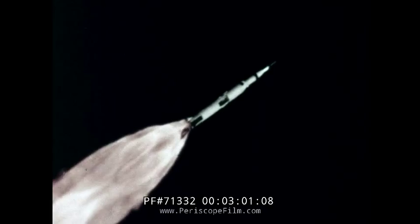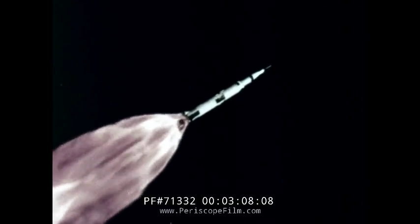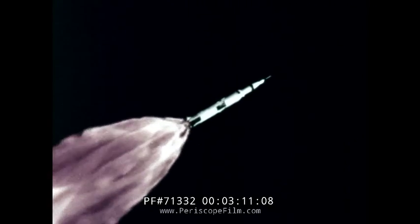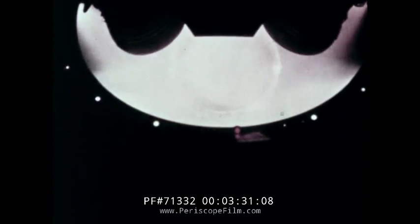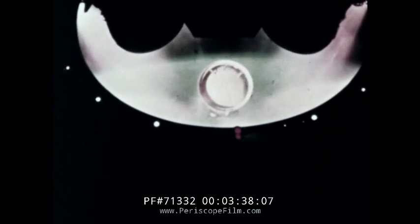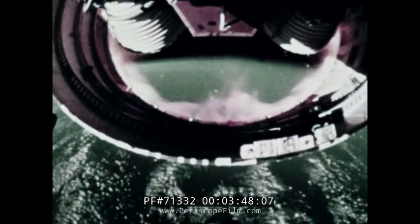The Apollo spacecraft is not launched directly to the moon, but first into an Earth orbit. In the early stages of launch, a separate launch escape system is ready to pull the spacecraft free in case of emergency. At 39 miles altitude, the first stage exhausts its fuel and is jettisoned as the second stage ignites. The interstage structure falls away, as does the launch escape system.